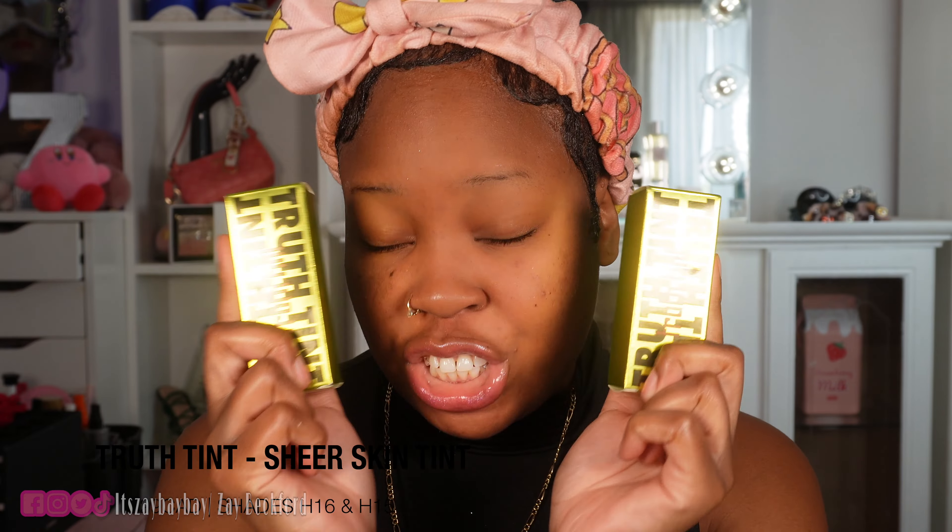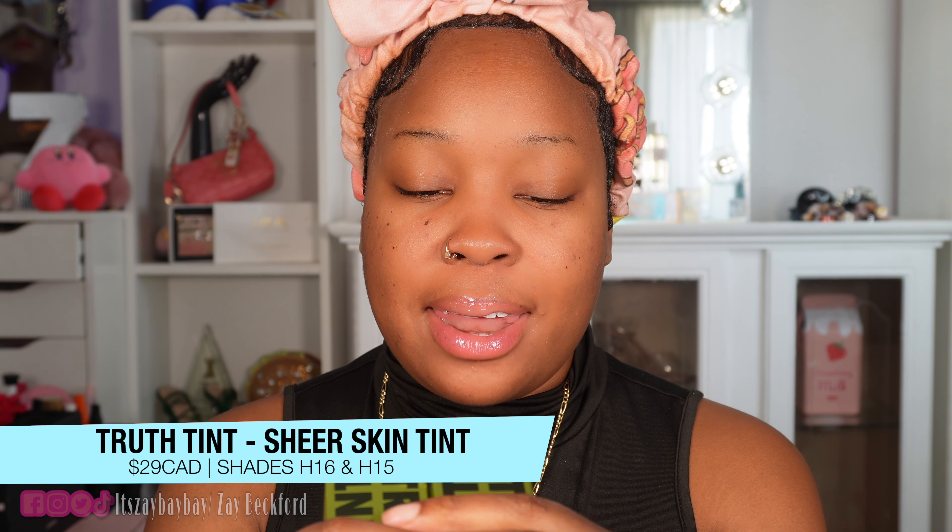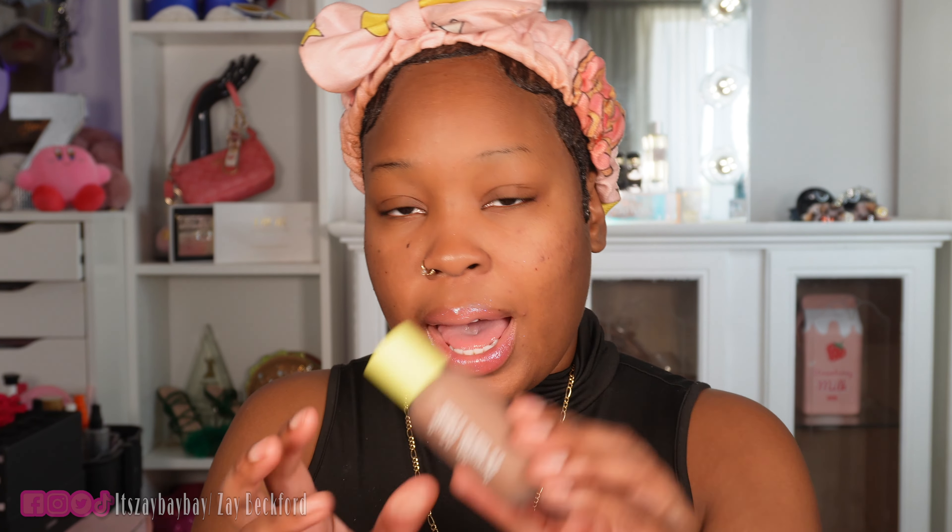I think it definitely tamed the shine. I don't look as shiny as I did before. Now we're going to try out the foundation. I ended up getting two shades because I didn't know which shade would work, and I ended up picking shades that are slightly too dark for me. But I'm going to use the darker shade around the perimeter and the lighter shade in the middle — that's what we do, we make things work. I love the packaging, it's really cute.